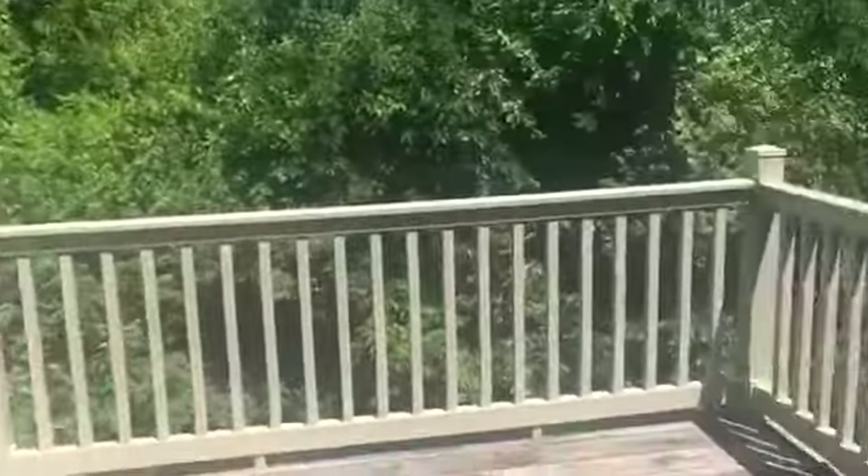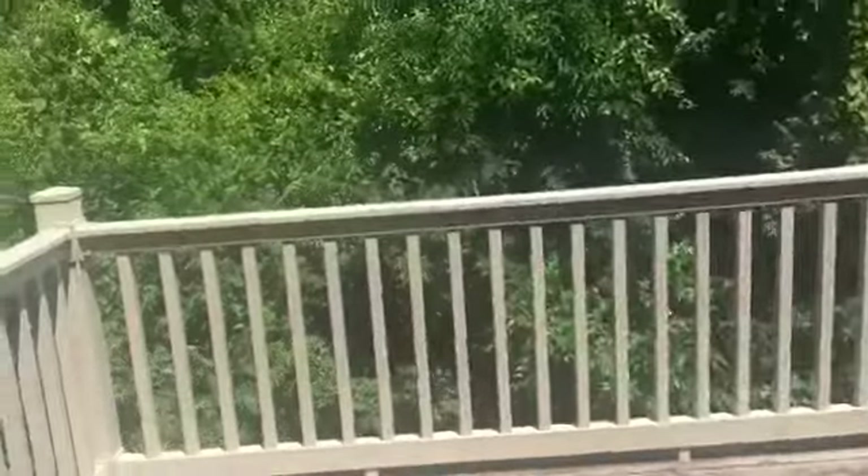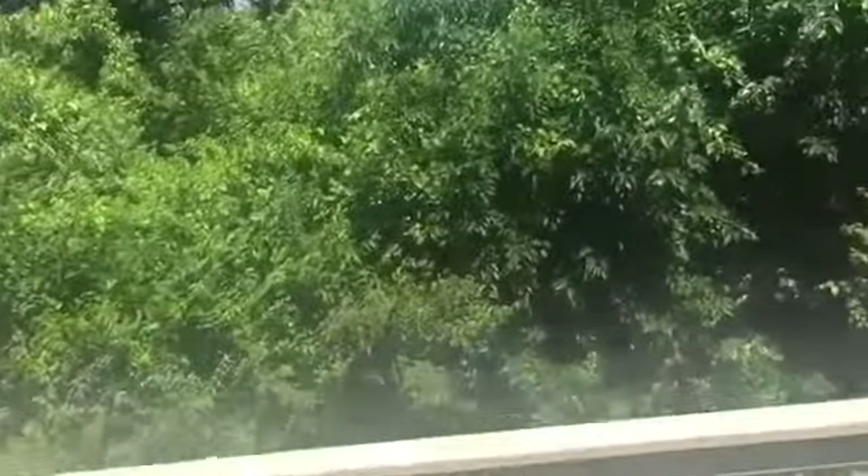Now we're going to go onto the patio. We're soon going to put a table and chairs out there so someone can relax outside on the patio, or some of our guests can see the view from our backyard. Soon enough we will be putting some chairs back there.